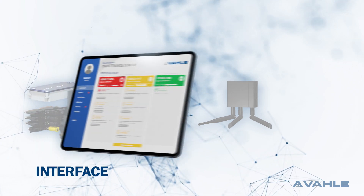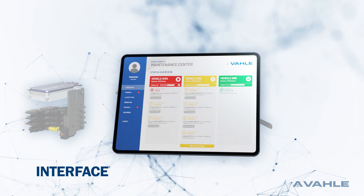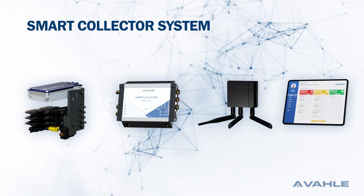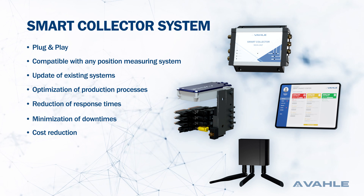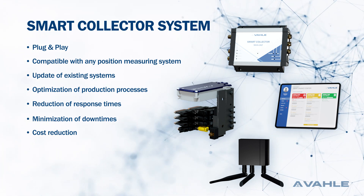A modern interface visualizes the condition of your system. The smart collector offers easy implementation. You can also upgrade your existing systems, optimize production processes, response times, and reduce downtimes.